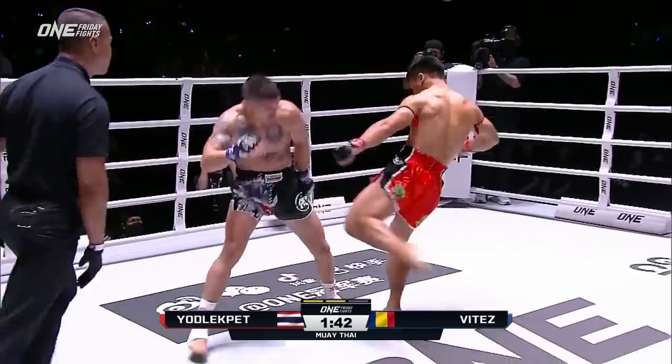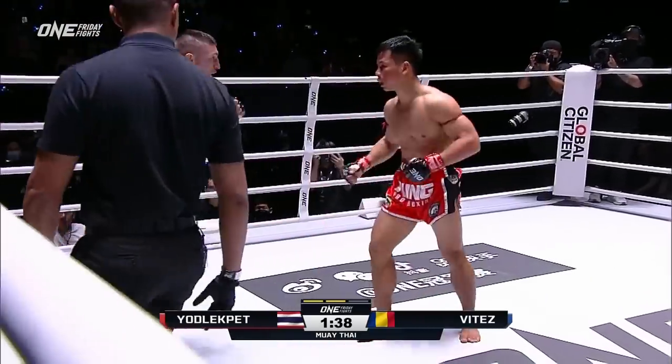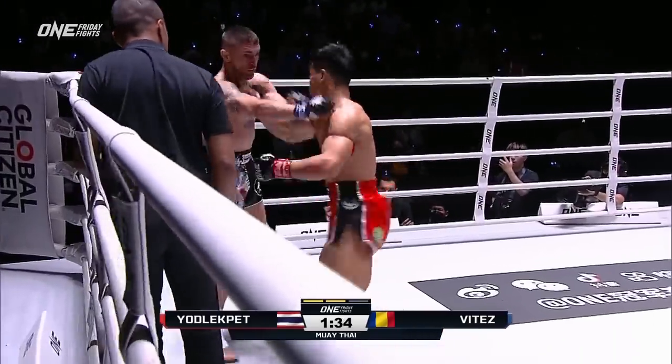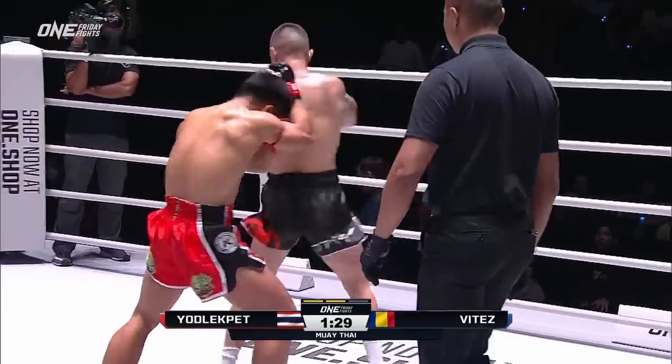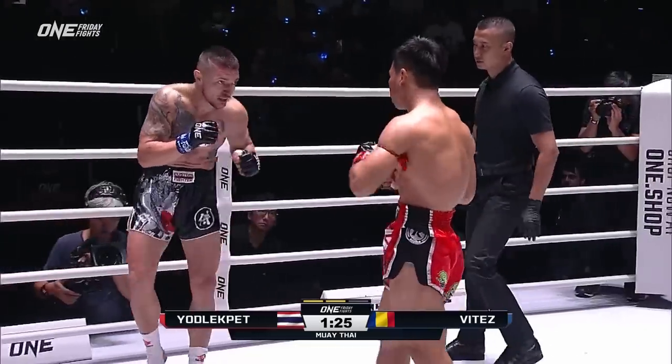The crowd again getting into this. The noise level has got a few decibels right now. And look, that leg kick is coming back in with those leg kicks. Good head movement from Vitez, slipping out of the way of that left hand. He's finding his hold.